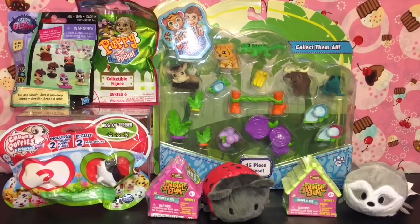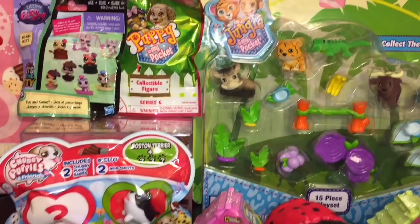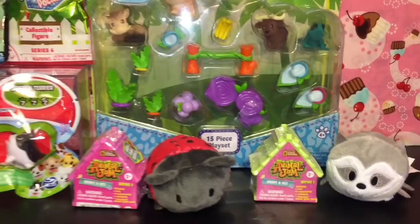Hi guys and welcome to the Mini Toilet channel! Today I've rounded up a bunch of animal-themed toys and blind bags. I have Jungle in My Pocket playset, Puppy in My Pocket, LPS, Chubby Puppies, Animal Jam, and a couple cute little plushies. Let's go ahead and start opening all these cute little animal toys.